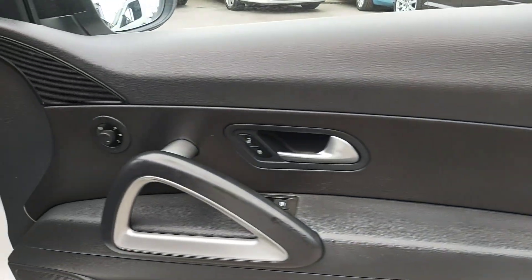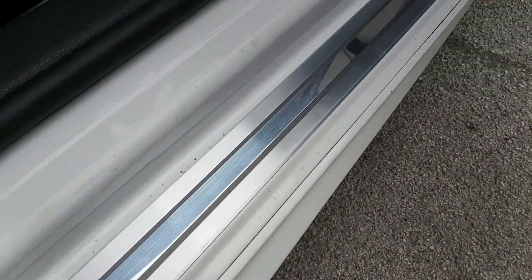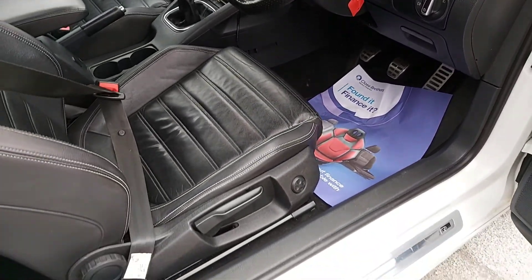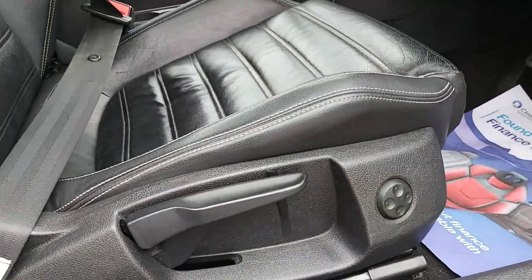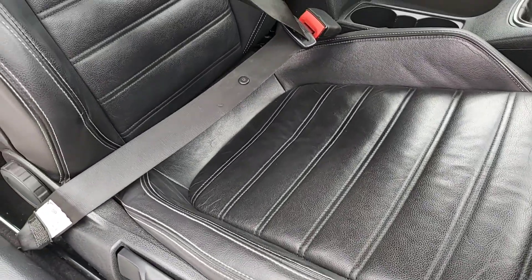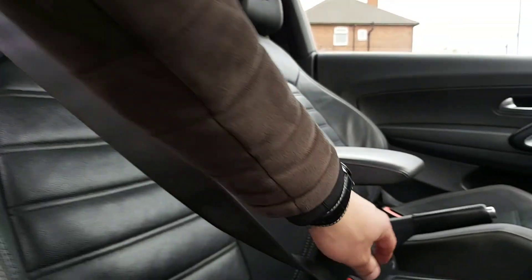The door card looks absolutely spot on — nice premium finish, not much wear on it. Nice aluminium sill trim with R-line badging. The car is available on finance — we deal with Close Brothers directly to secure you the best deal. The seat adjustments are really nice: lumbar support, forward/back adjustment, manually adjustable but a really nice position behind the wheel. The wear on the actual seats is surprisingly good for the mileage — really looks great, with beautiful R-line badging on it.